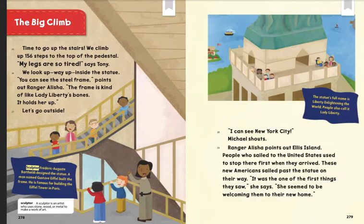Let's go outside. Sculptor Frederick August Bartholdi designed the statue. A man named Gustave Eiffel built the frame. He is famous for building the Eiffel Tower in Paris. "I can see New York City!" Michael shouts. Ranger Alicia points out Ellis Island. People who sailed to the United States used to stop there first when they arrived. These new Americans sailed past the statue on their way. "It was one of the first things they saw," she says. "She seemed to be welcoming them to their new home." The statue's full name is Liberty Enlightening the World. People also call it Lady Liberty.